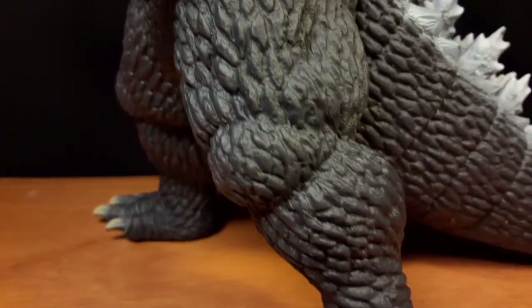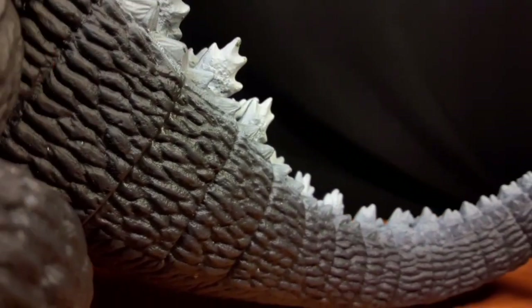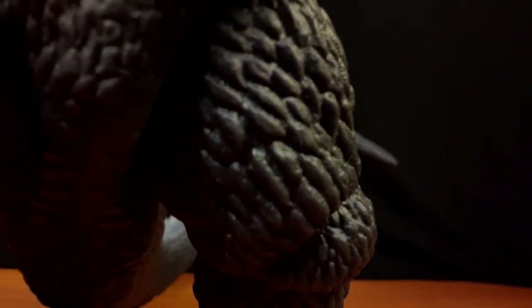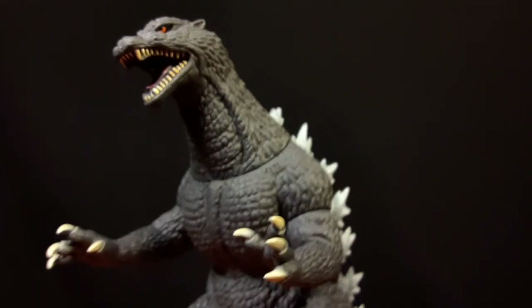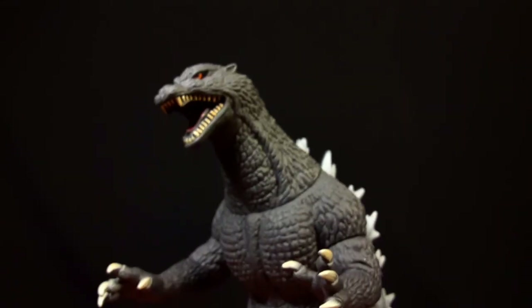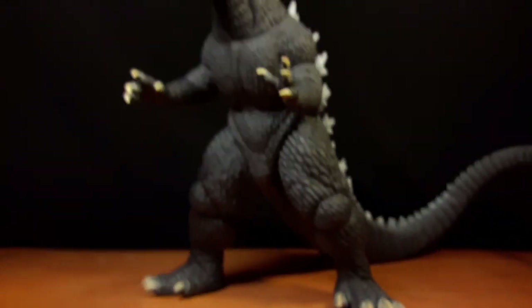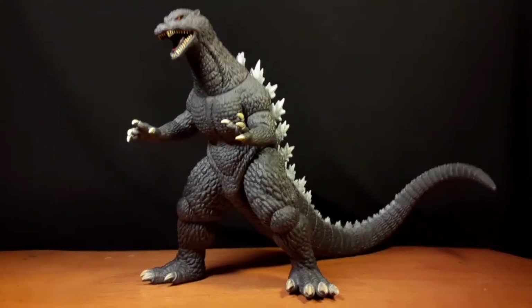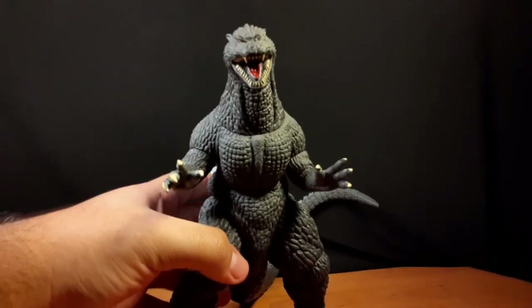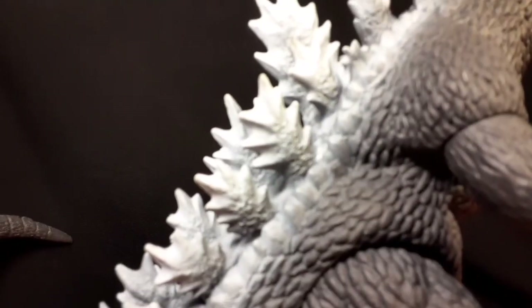Banpresto is like a branch of Bandai - I could be totally wrong on that, please correct me if so. To my knowledge, Banpresto only did these figures for Final Wars and Tokyo SOS. The only one that came alongside Godzilla was Gigan, and for Tokyo SOS it was Mechagodzilla. His figure looks really good - I like the fact that it's in a pose, kind of reminds me of the Bandai Creations one but with better, more accurate details. Really really good job on the dorsal plates.